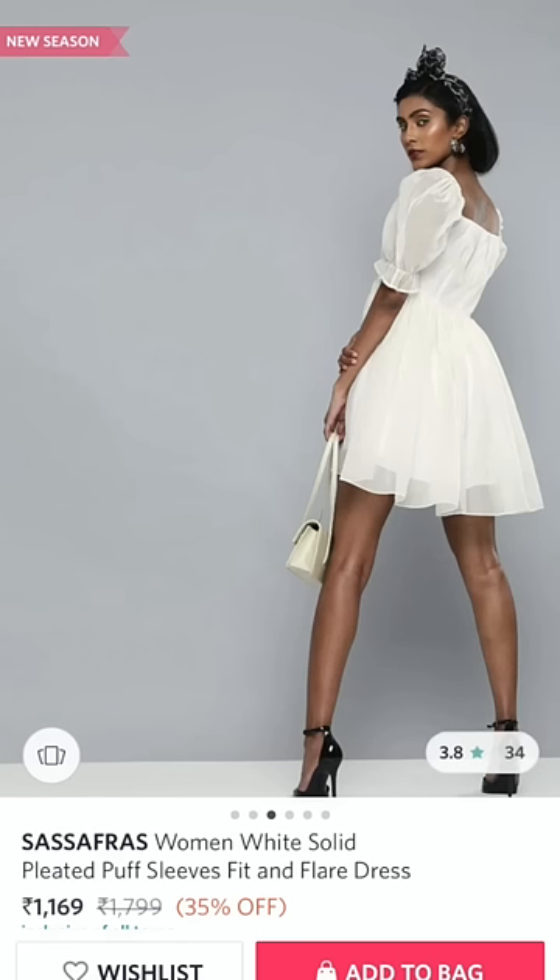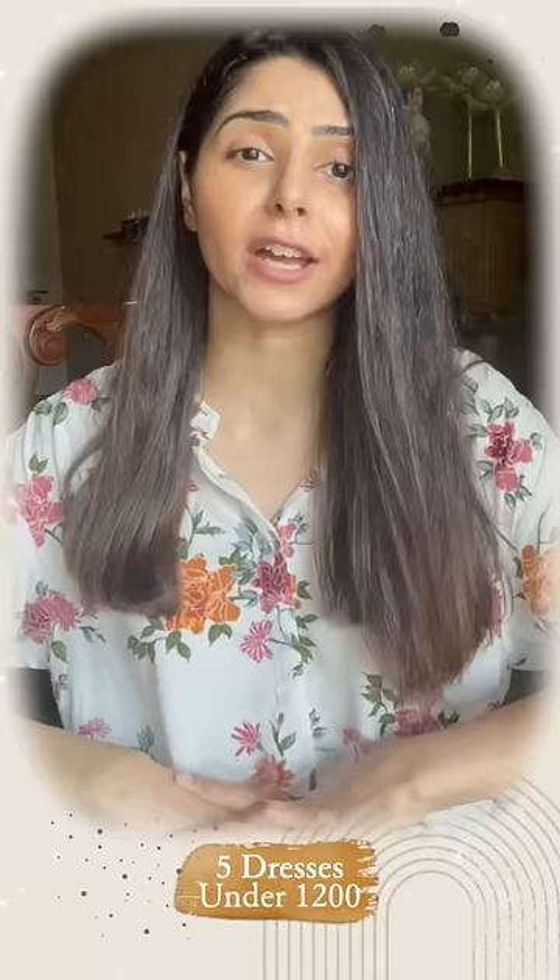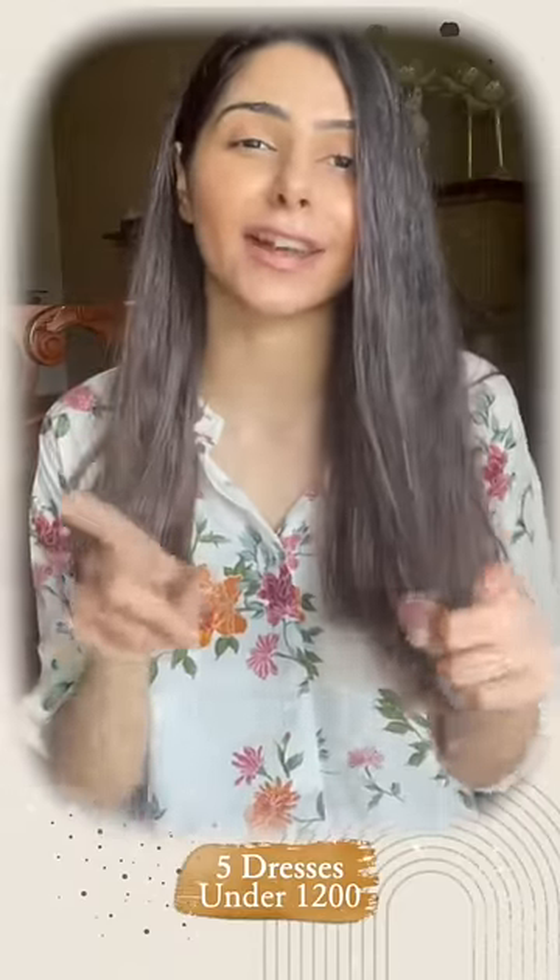And my number five is this really pretty and cute white puff sleeve dress. If you're looking for a white dress, I highly recommend you get your hands on this one.